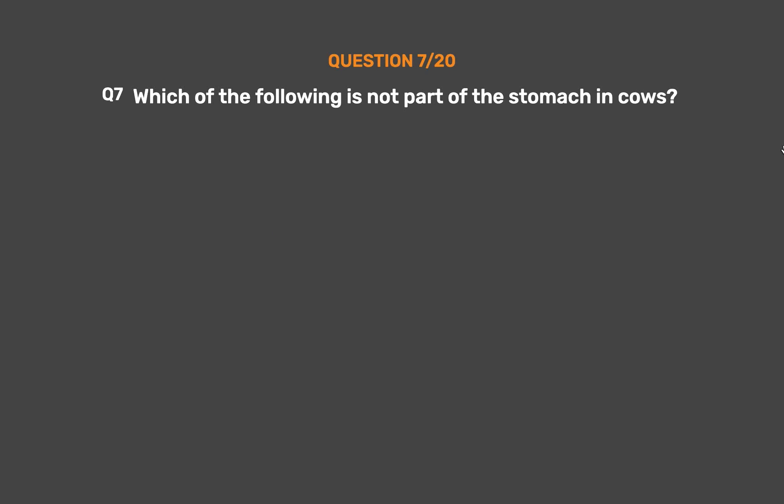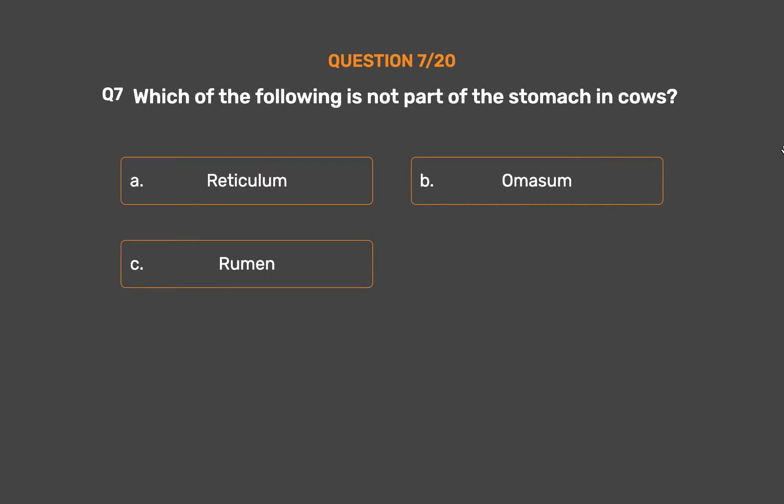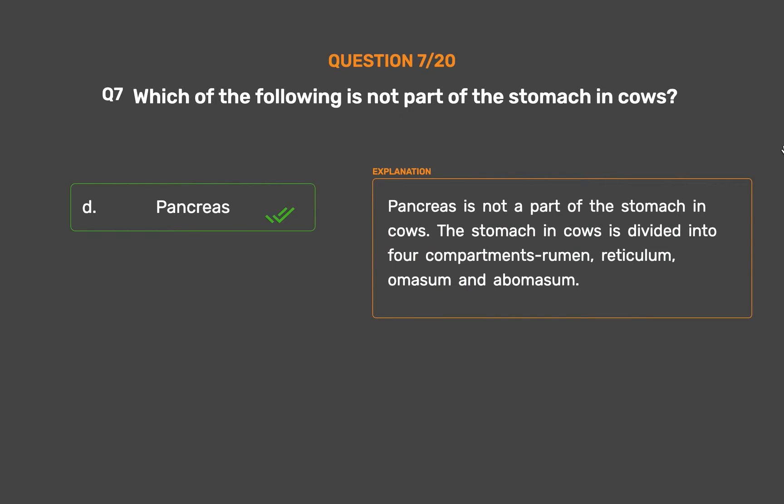Question number 7: Which of the following is not part of the stomach in cows? Option A: Reticulum. Option B: Omasum. Option C: Rumen. Option D: Pancreas. The correct answer is Option D, Pancreas. Pancreas is not a part of the stomach in cows. The stomach in cows is divided into 4 compartments: Rumen, Reticulum, Omasum, and Abomasum.